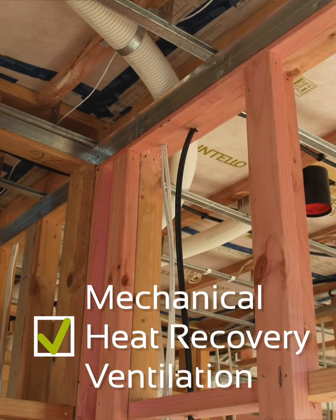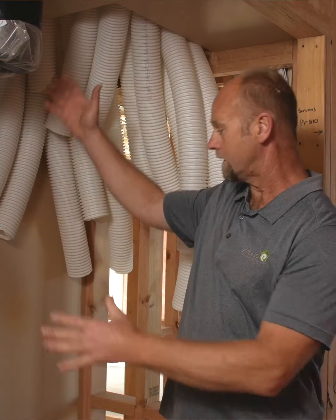We refer to the ventilation unit as the lungs of the house, because it's constantly working 24 hours a day, seven days a week, just bringing in fresh air and replacing the stale air inside the home.